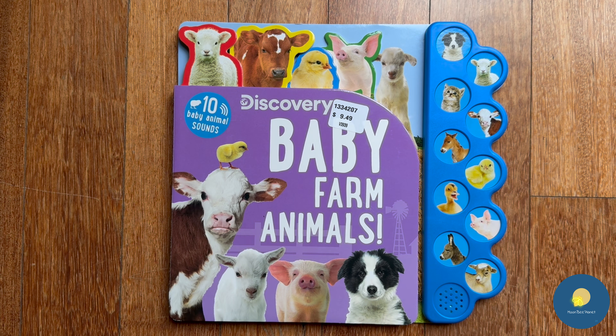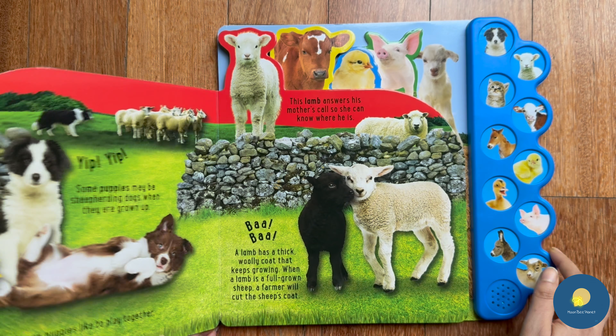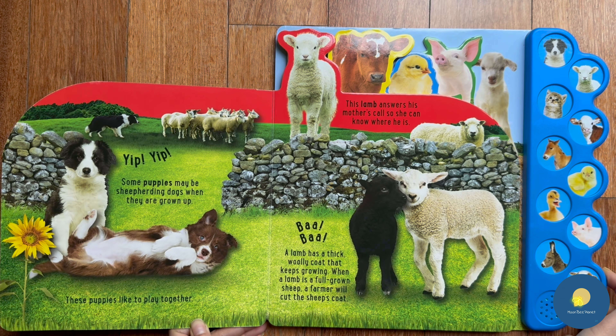Hi kids, welcome to Moonbee Planet! Today I'm going to read baby farm animals with their voices, so let's get started. Puppies! Some puppies may be sheep herding dogs when they are grown up. These puppies like to play together.